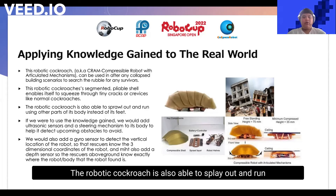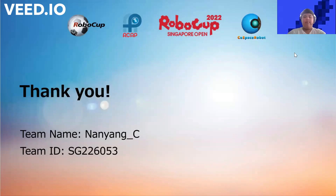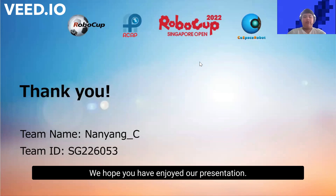The robotic cockroach is also able to sprawl out and run using other parts of its body instead of its feet. If we were to use the knowledge we have gained, we would add ultrasonic sensors and a steering mechanism to its body to help it detect and avoid upcoming obstacles. We would also add a gyro sensor to detect the vertical location of the robot so that rescuers know the three-dimensional coordinates of the robot, and might also add a depth sensor so that rescuers know exactly where the robot or any body that the robot found is located. We hope you have enjoyed our presentation. Thank you for watching.